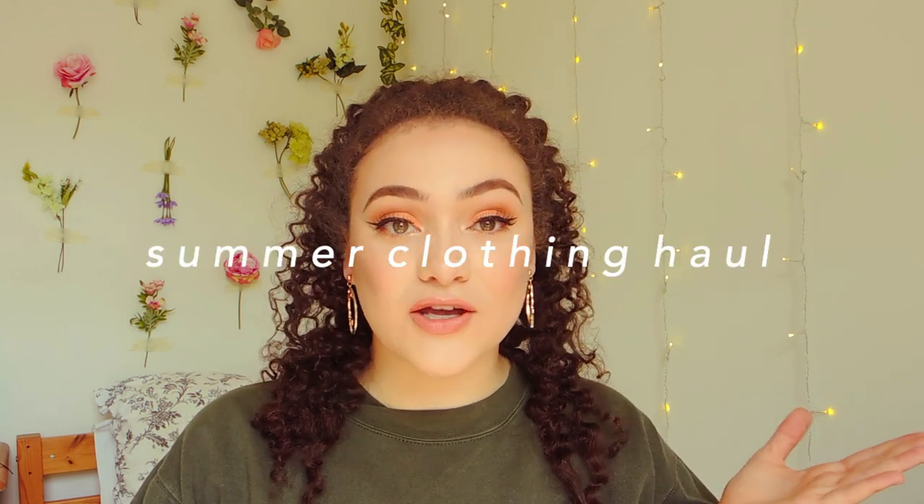Today's video, as you can tell by the title, is a summer clothing haul. I'm going to show you all the things I've recently bought because I'm going travelling soon so I needed to get loads of new clothes. I'm going to start with Urban Outfitters because it's my favourite shop.